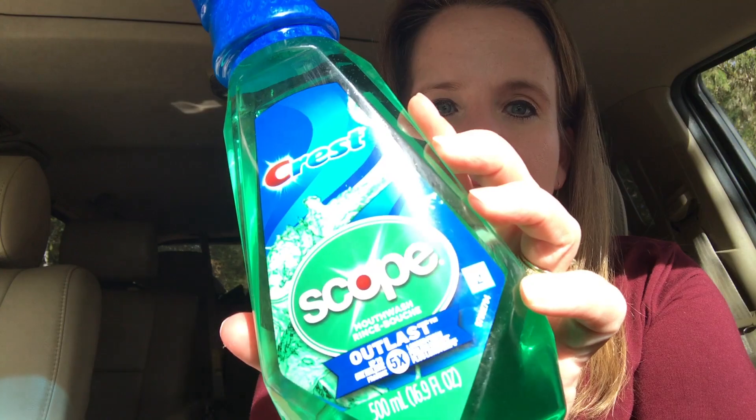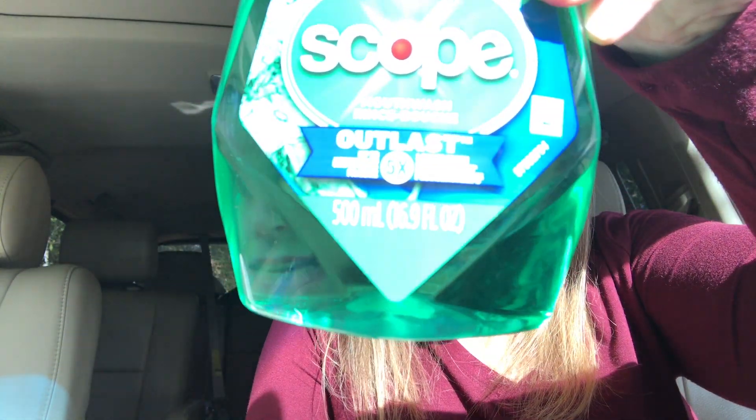One deal I didn't mention in the store — I wanted to test it first — is Crest Scope. When you grab Crest Scope right now, you get back a $3 Extra Care Buck. If you grab the 500-milliliter bottle, it's $3.69–$3.79 in my store. Use a $1 digital coupon and a $1 manufacturer's coupon, then get back a $3 reward — that makes it a moneymaker. You're making about 20 cents to grab it using the $1 digital coupon and getting back a $3 reward.